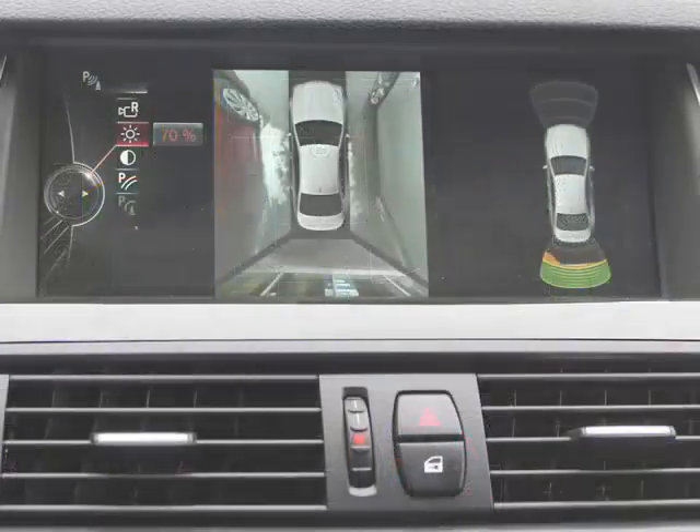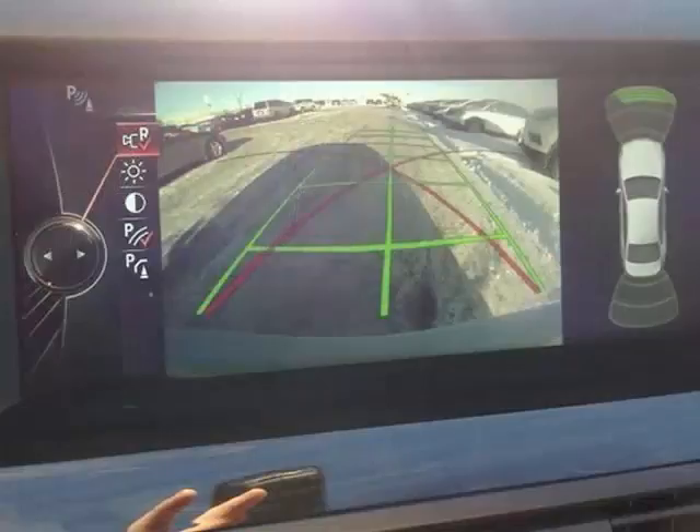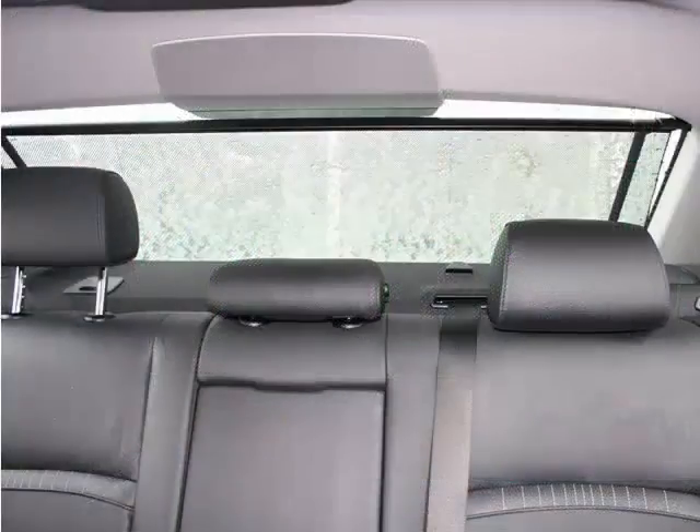Surround view and rear view cameras which aid pedestrian safety in crowded parking lots and busy driveways, manual rear side shades and an electric rear sunshade for the comfort of your rear seat passengers.